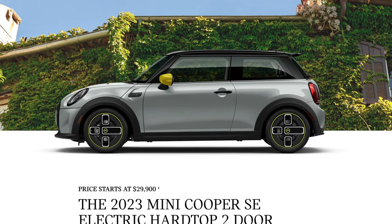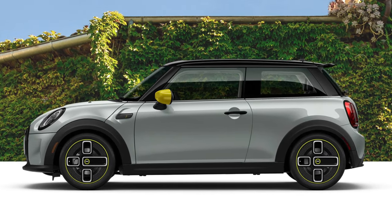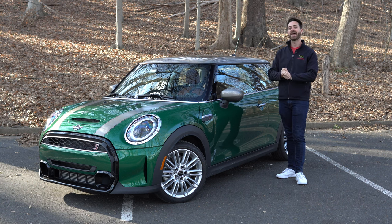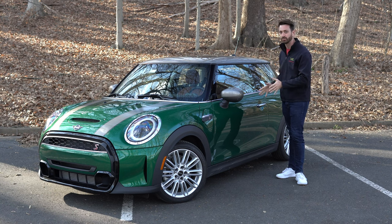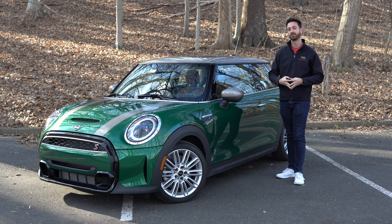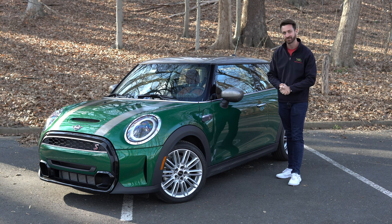They also sell this two-door model as a fully electric Mini Cooper called the Cooper SE. I haven't driven one yet, but I have a friend in Ohio who owns one in this same green and adores it. The range is not the highest, but he says it is super fun to drive. Hopefully we can get one of our own for a spin, but today we're talking about the Mini Cooper S and its gasoline-powered drivetrain.